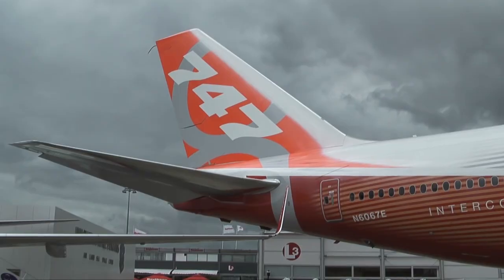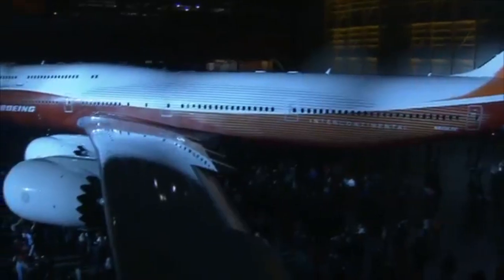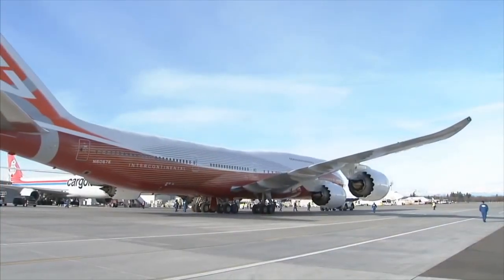All in all, the 747-8 is the ultimate chapter of an incredible story spanning 50 years. The latest iteration of the 747 is the ultimate queen of the skies.